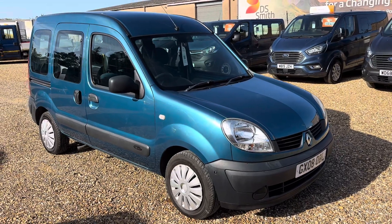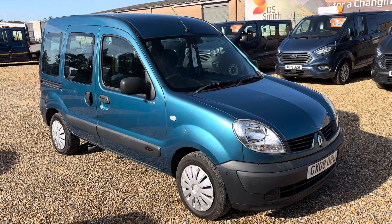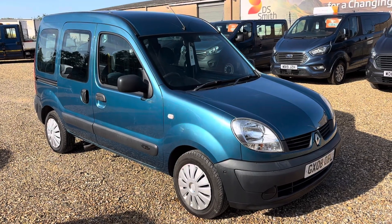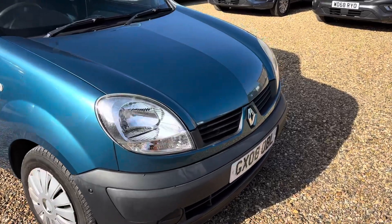Hello, it's Rob from Cambridge Motor Centre. Today we've got a 2008 Renault Kangoo that we've just taken in part exchange. It's a pretty tidy vehicle, having only done 35,000 miles. We'll show you around as always.